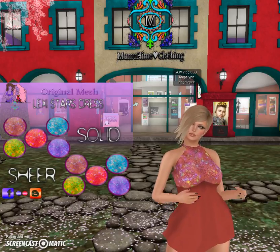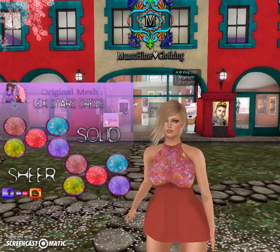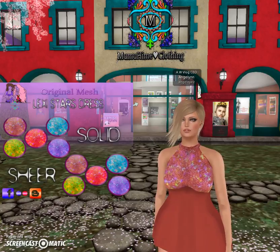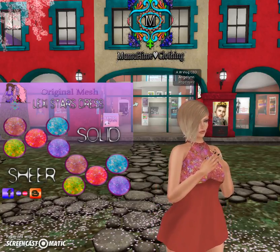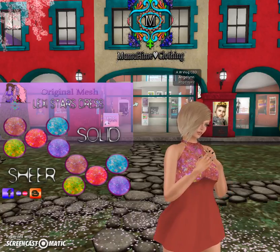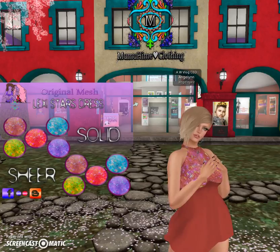I'm going to post a link to her store and I'm also going to post a link to her blog. She has some great things on there. You can find her outfits as well on Marketplace if you shop Marketplace, but I just wanted to share this with you guys today because she does such an incredible job and she has come so far.